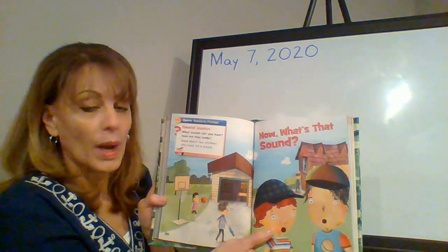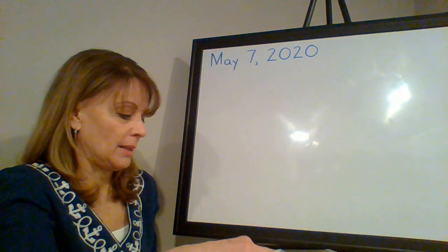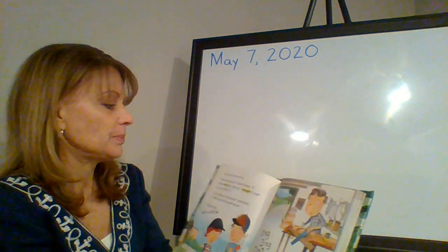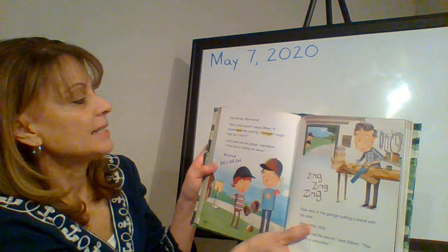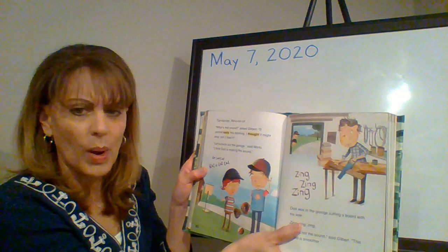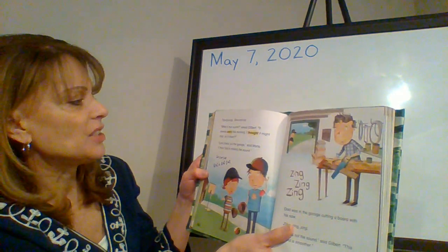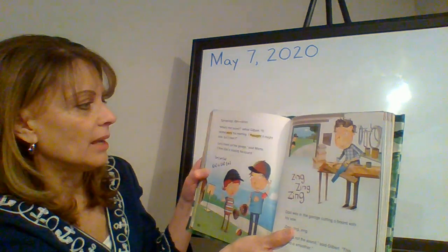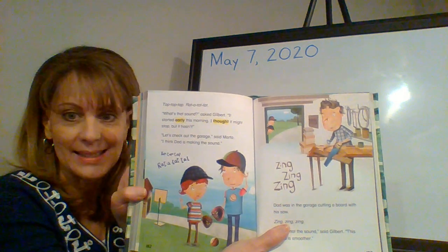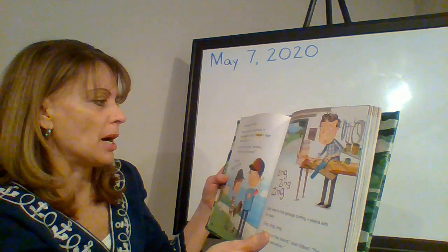Now, what's that sound? Turn to page 182. Tap, tap, tap. Rat-a-tat-tap. 'What's that sound?' asked Gilbert. 'It started early this morning. I thought it might stop, but it hasn't.' 'Let's check out the garage,' said Marta. 'I think Dad is making the sound.'